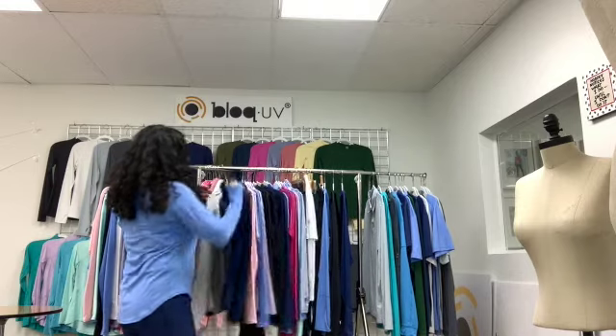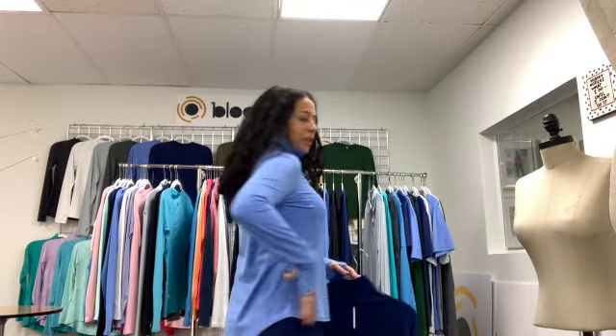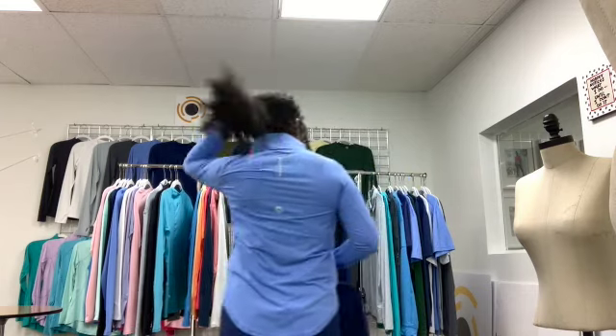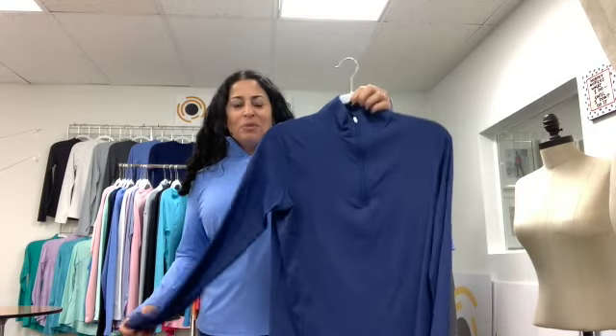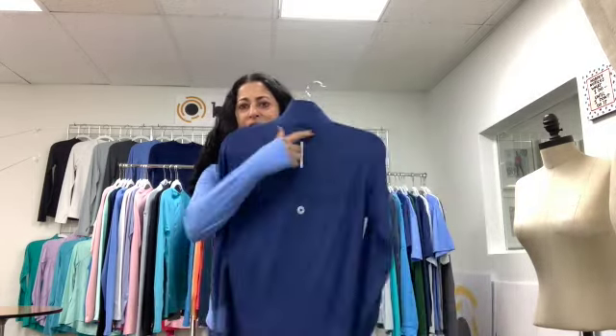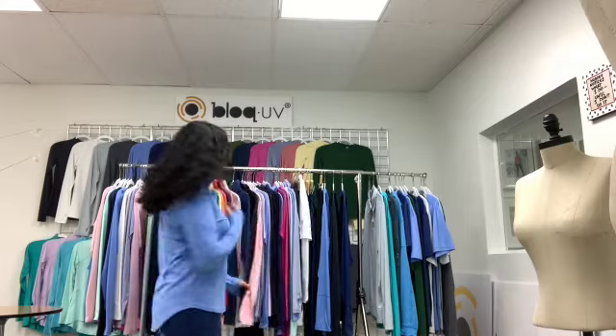Our next top is our new women's mock zip top. Many of you commented that the 3001 mock zip top was fitting too tight, so we designed a mock zip top with a looser fit — which is what I'm wearing today in a small. It's got a panel on the side, a reflector in the back, and it will be available in a bunch of colors, coming in March.